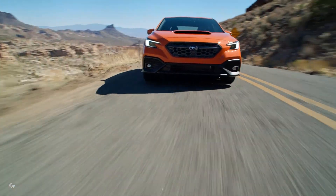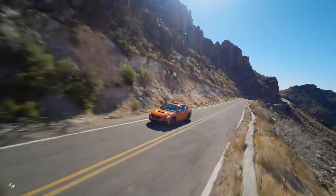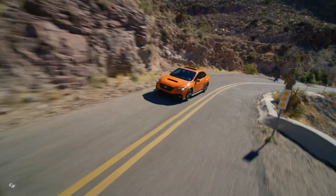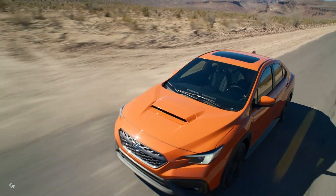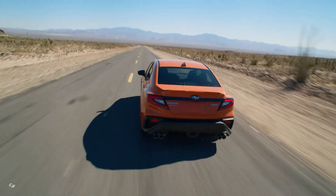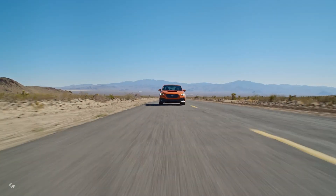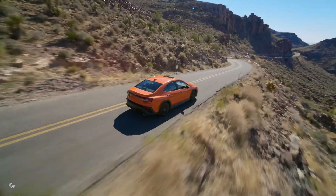Subaru today introduced the all-new 2022 WRX with the most advanced features, design, and performance in its nearly 20-year history. The fifth-generation Rally Icon is powered by a new 271-horsepower 2.4-liter turbocharged Subaru Boxer engine that is paired with either a six-speed manual transmission or new automatic transmission.